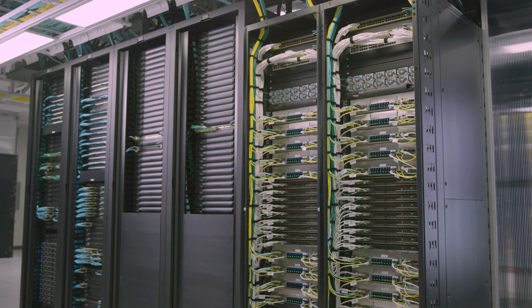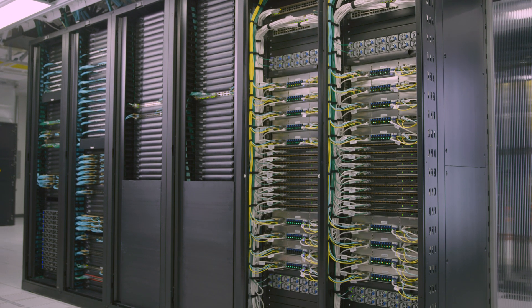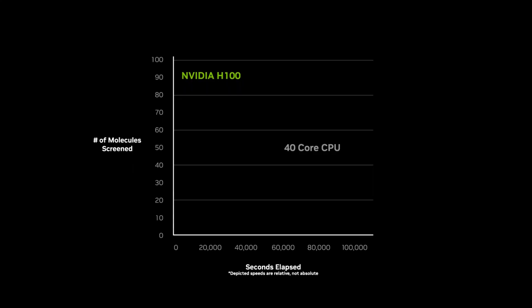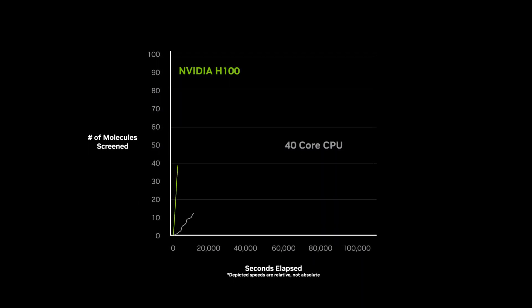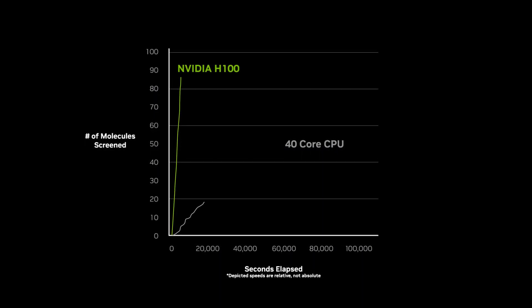They use compute to predict the electronic structure of these future molecules. This used to be a CPU-based workload, but by using Crusoe AI infrastructure and NVIDIA GPUs they were able to accelerate that predictive analysis up to 10x.